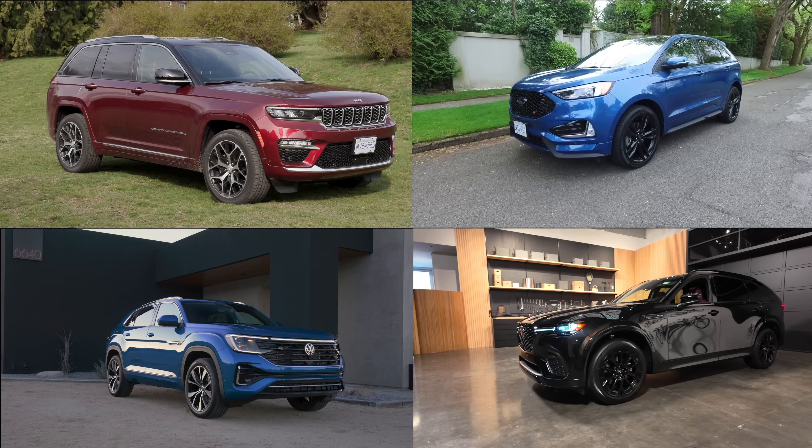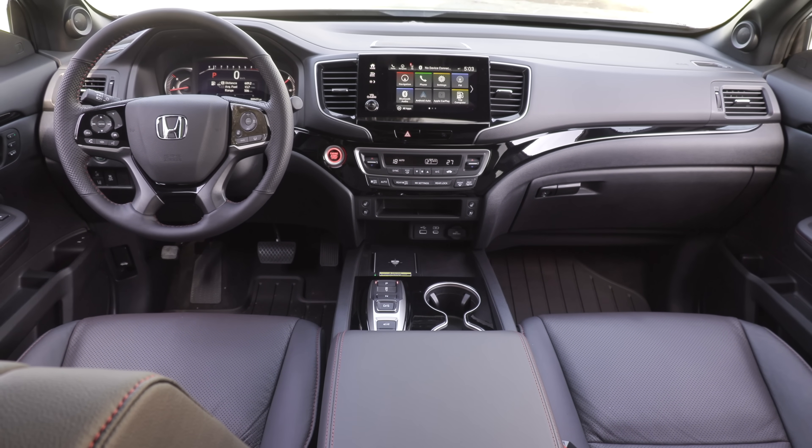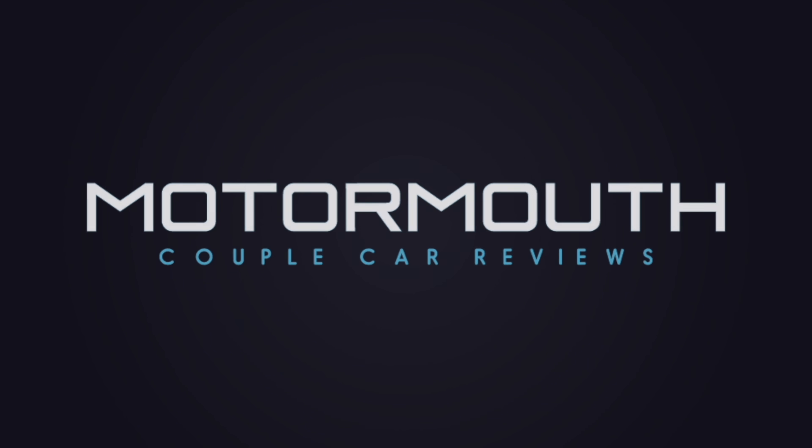Four five-passenger SUVs for your consideration. Lightning round — two things we like, two things we'd like to see improved. This is really well laid out as a people mover, and we like the price difference versus the Pilot. We'd love to see the updated 9-inch touchscreen and wireless Apple CarPlay and Android Auto in the Passport. That's our review of the 2024 Honda Passport. Thanks for watching — if you like what you see, subscribe. We'll see you next time.